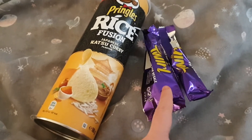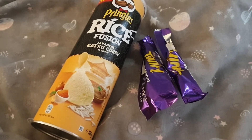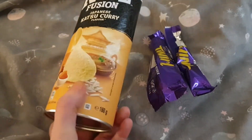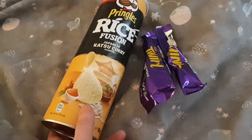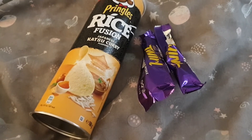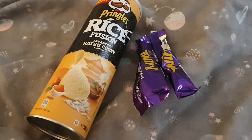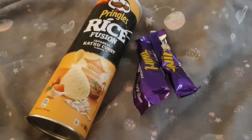I also had two Twirl bars, which are five and a half syns each, so I'm definitely over on syns today. I'm not quite sure how much — even if I had half the tub, there's 160 grams in there, so I had a lot of syns. I'm way over my daily allowance, but it was worth it for a little treat. Anyway, thank you so much for watching — I hope you enjoyed it and I'll see you tomorrow where things will definitely be a lot better!